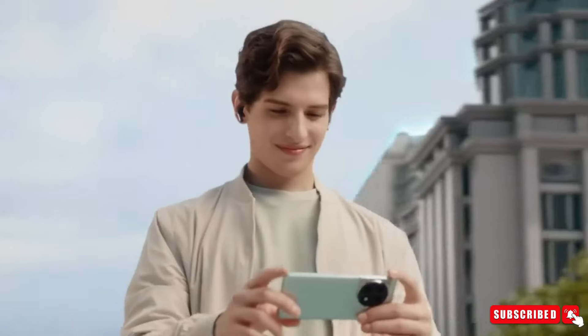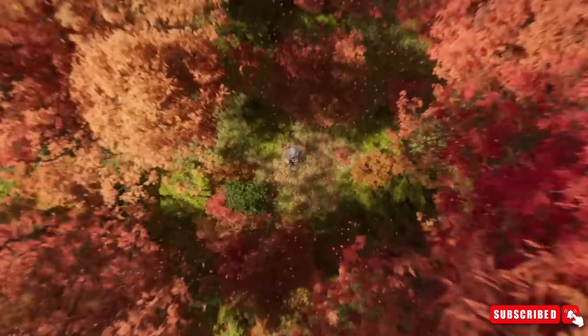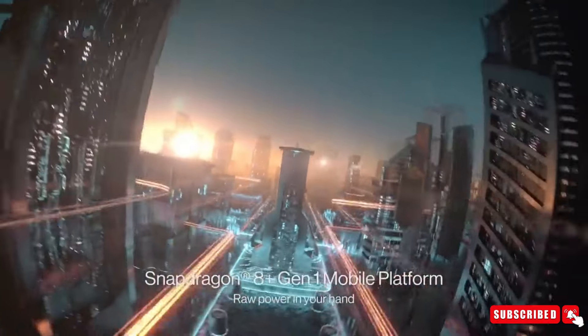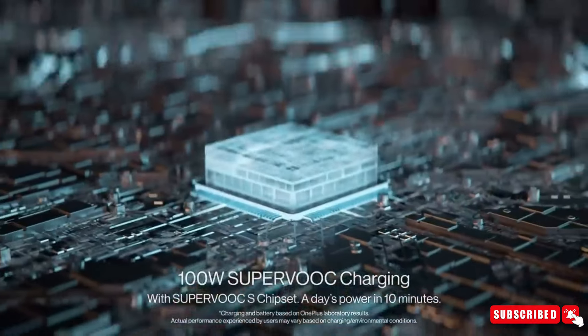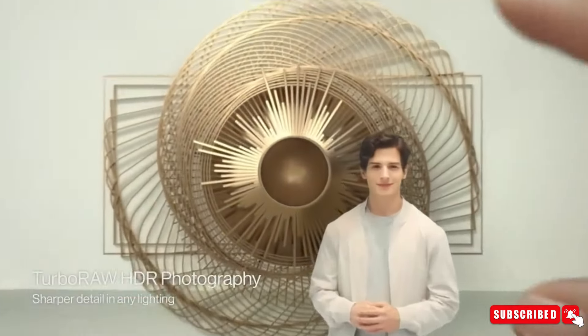Under the hood, the OnePlus 13 is speculated to pack a powerful processor. Rumors suggest the inclusion of the Snapdragon 8 Gen 4 chipset, featuring the cutting-edge Snapdragon flagship silicon. This powerhouse is set to revolutionize mobile platforms with its Orion CPU architecture, promising lightning-fast performance and enhanced efficiency.